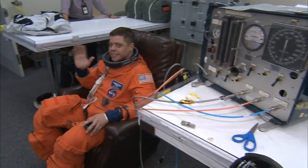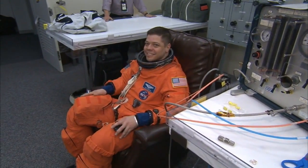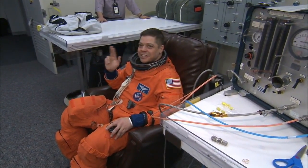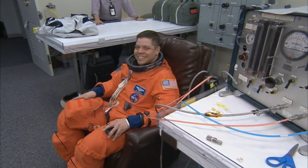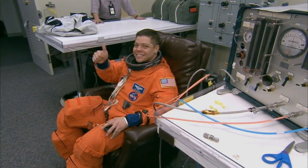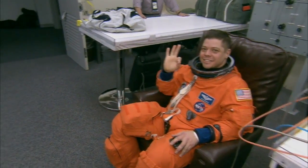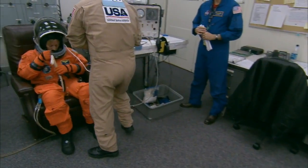Or as they affectionately refer to them, the Pumpkin Suits. Bob Behnken, who'll be the lead spacewalker for all three spacewalks on the STS-130 mission, gives a thumbs up. Things are more A-OK this time around than they were last night, following a favorable weather forecast.